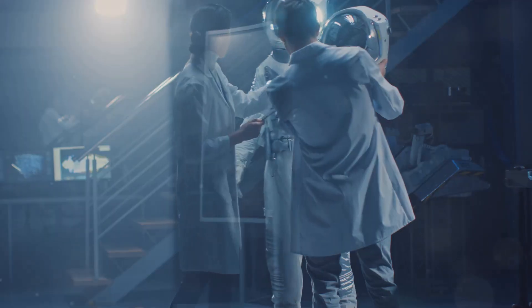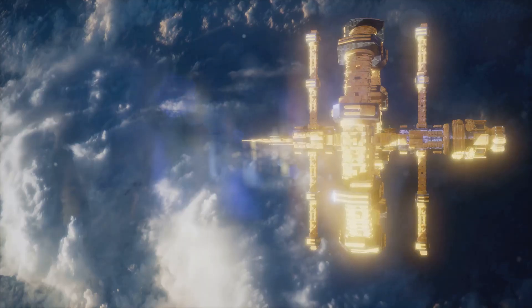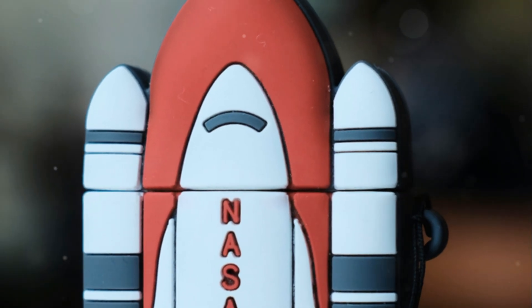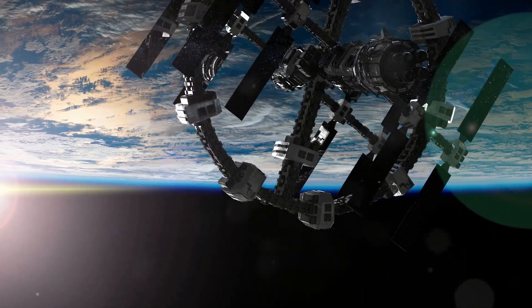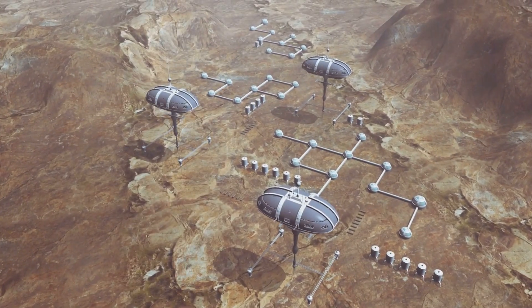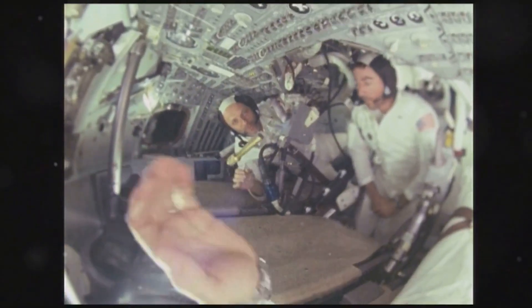The cosmos beckons and humanity is poised to answer. We dream of living among the stars, but traditional spacecraft limit our ambitions. Now a new frontier emerges: inflatable space habitats. Imagine structures unfurling in the void — spacious environments capable of housing astronauts.